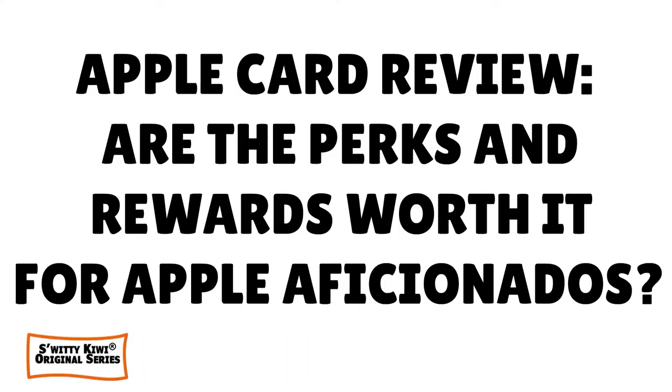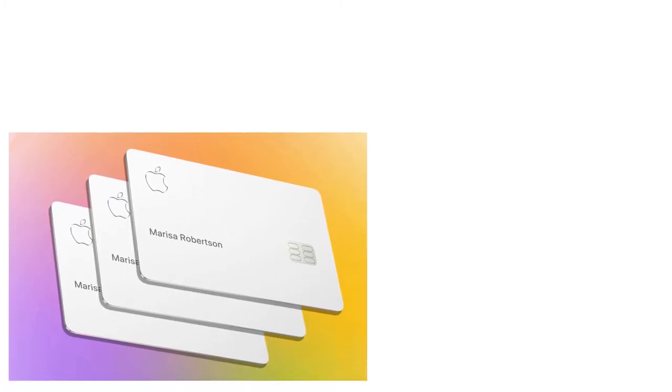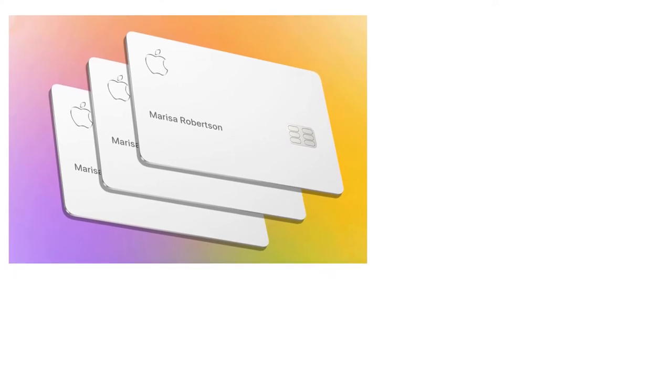Welcome back, folks, to another edition of the Awesome Sweetie QA show. I hope you are doing fantastic. I'm doing marvelous. Go grab a cup of coffee or a tea or vodka and let's roll. In today's conversation, I want to talk to you about the Apple card review because it's an important card.